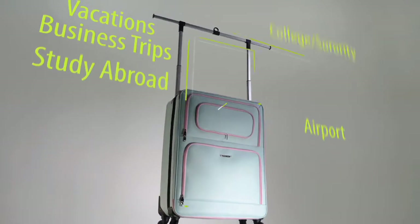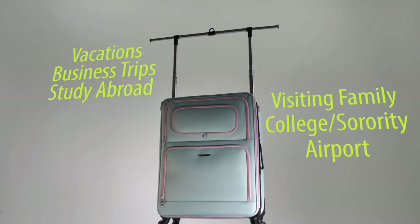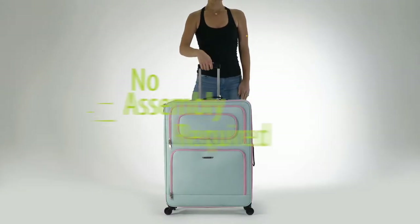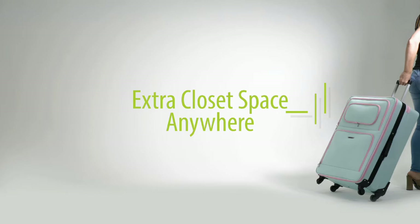Whether you're traveling for adventure, taking a business trip, or headed home for the holidays, the Travel Angel is your wardrobe on wheels. And it's all one piece — no assembly required. Extra closet space anywhere.